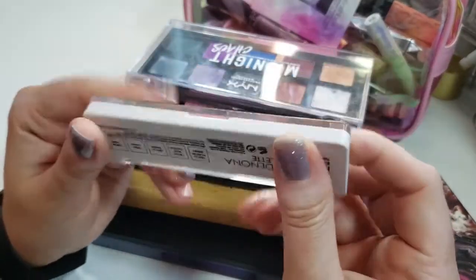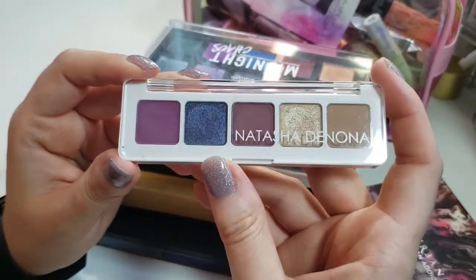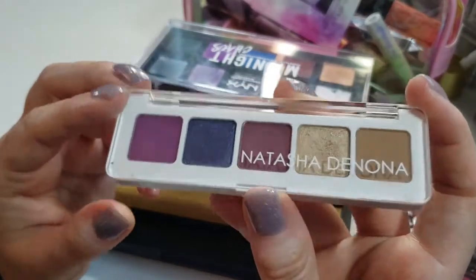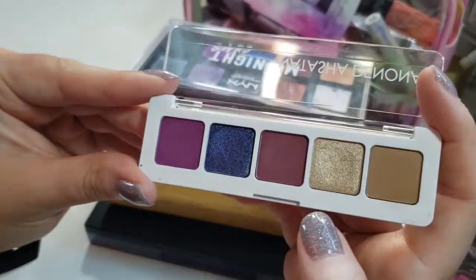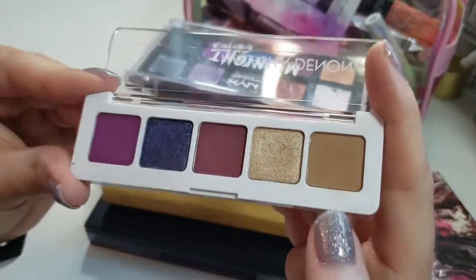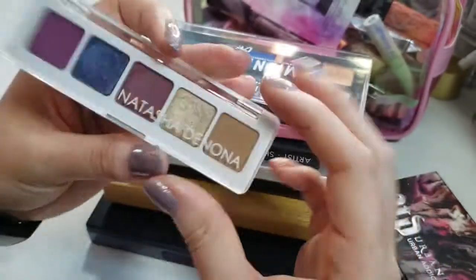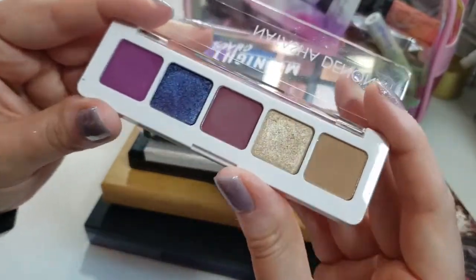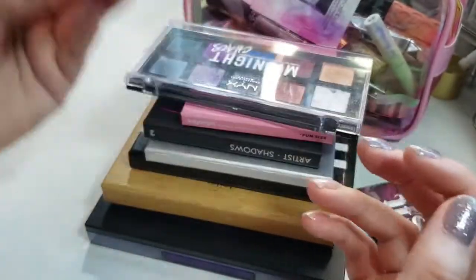First up, we have this Natasha Denona Mini Lila palette. I really wanted the full size so bad — I still kind of do but not as much. I've only used it a couple of times and it barely even looks swatched. It's such a pretty color, and so are these two, though I don't really reach for them much. I don't know if I've even swatched the caramel — it's called Flint. The formula is great but I'm just going to try to give this a try. It's a small, quick little palette and I just need to give it another try.